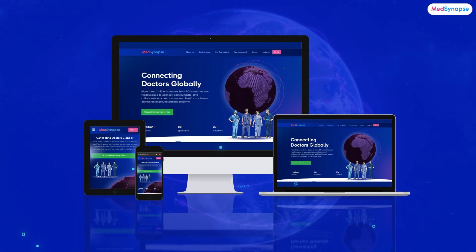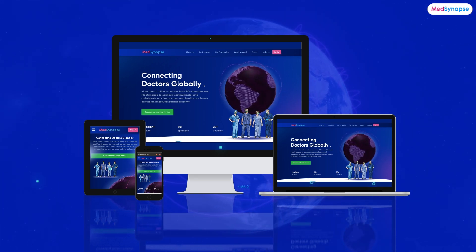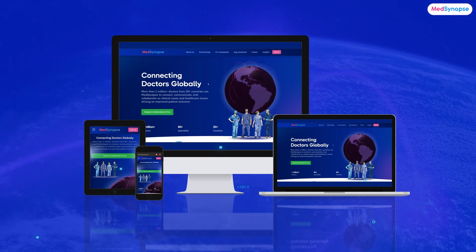Thank you, Dr. Rani, for sharing your insights today — it has been such an enlightening conversation. To our listeners, we hope you found this episode helpful. If you are a healthcare professional eager to delve deeper into medical topics or have questions, do not hesitate to join us on the MedSynApps platform — a dynamic space where you can connect with medical peers, participate in meaningful discussions, and contribute to the ongoing evolution of healthcare. Until next time, take care and stay healthy.